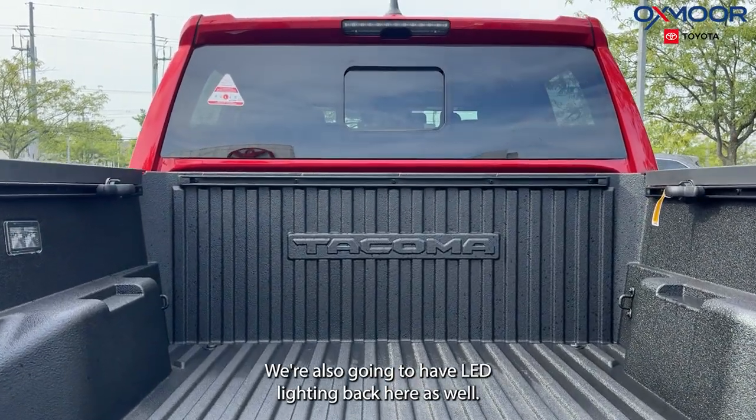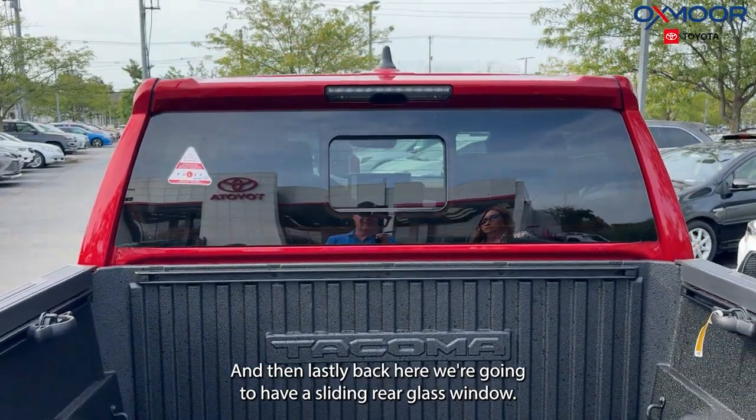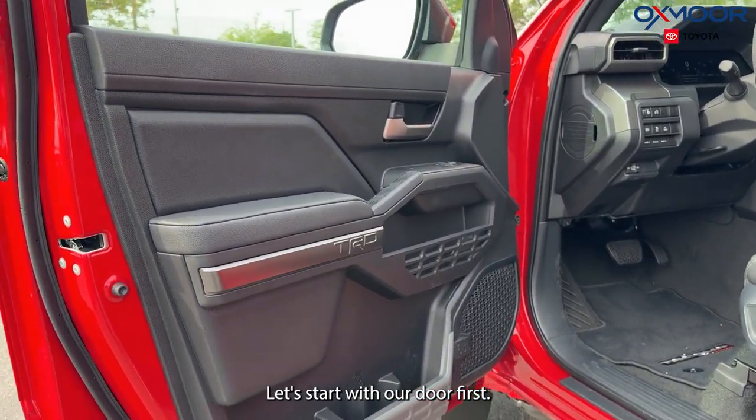We're also going to have LED lighting back here as well, and then lastly back here we're going to have a sliding rear glass window. Alright, let's take a look inside — let's start with our door first.